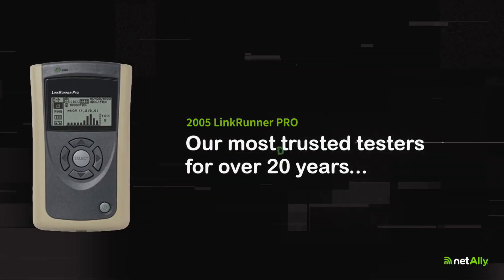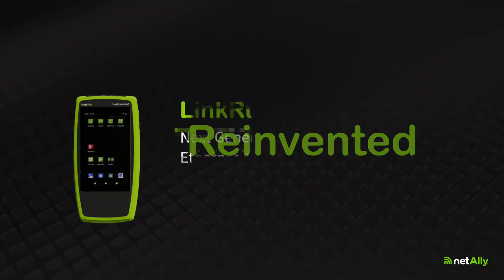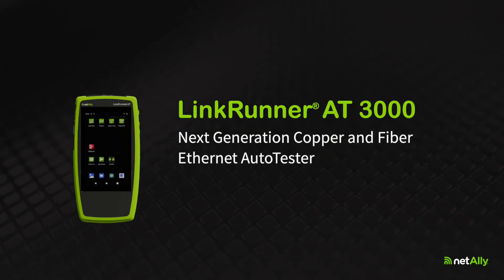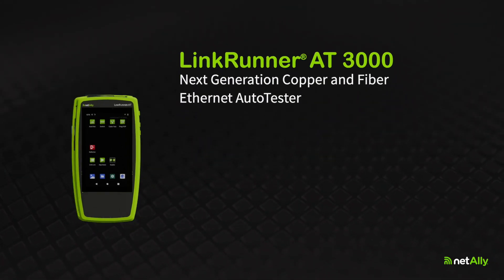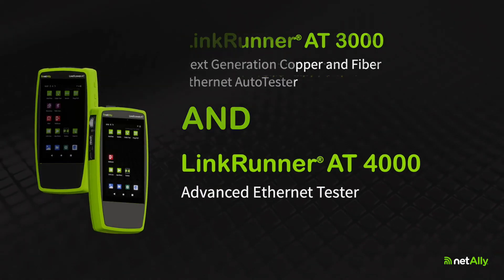Our most trusted testers for over 20 years. Reinvented. Introducing the LinkRunner AT3000 Next Generation Copper & Fiber Ethernet Auto Tester and the LinkRunner AT4000 Advanced Ethernet Tester.